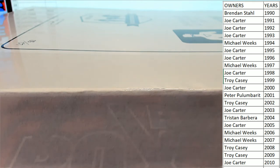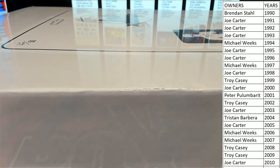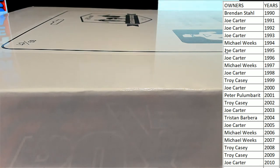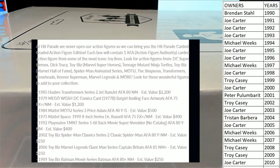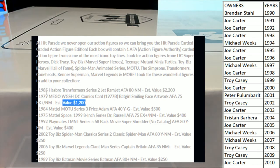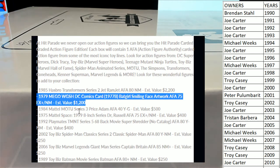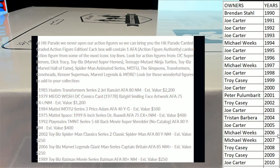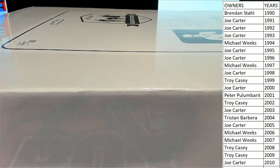All right guys, good luck. Real quick, some of the chasers you want to look for in this series — the big one, which will be a huge random, is the 1985 Transformers. And then they've got a Batgirl in here too, that's a real big one tonight.